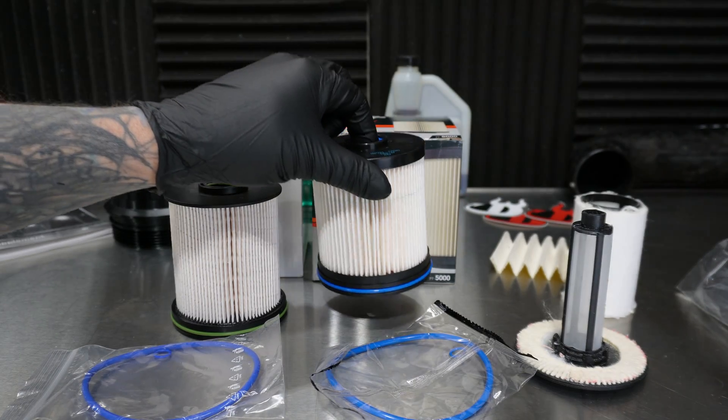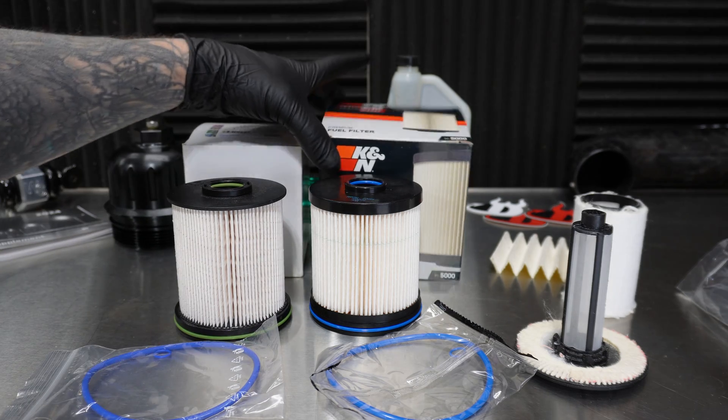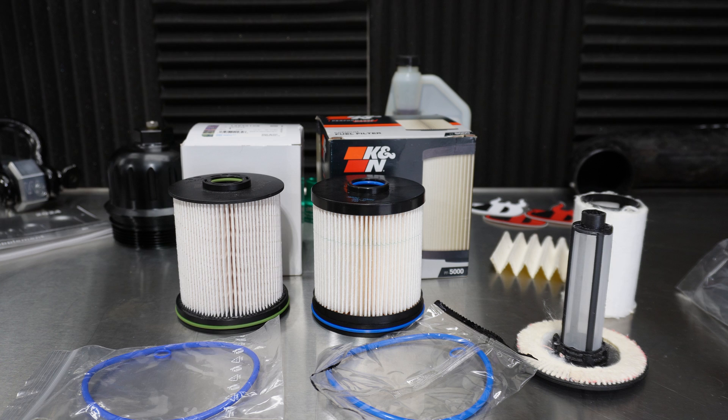Here's the K&N PF5000 fuel filter — this is an upgrade or premium fuel filter, as it says right there, to the ACDelco TP1015.